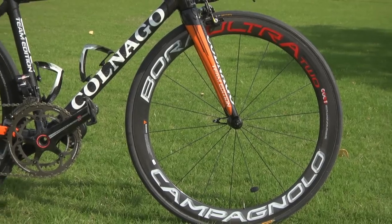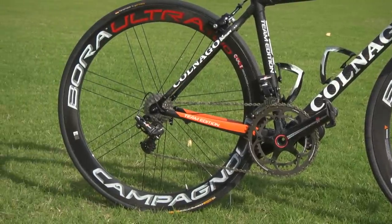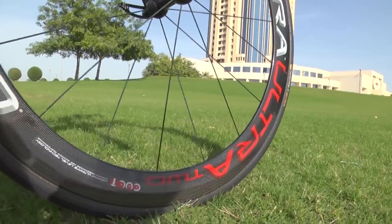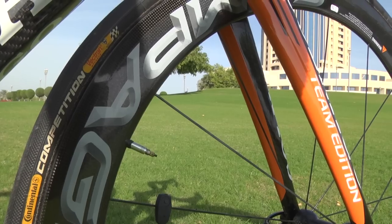Campagnolo also provide the wheels. The Bora Ultra 2s have a 50mm deep full carbon rim with a traditional profile. The tyre of choice is the Continental Competition Tubular, the most popular and ubiquitous tyre in the pro peloton.